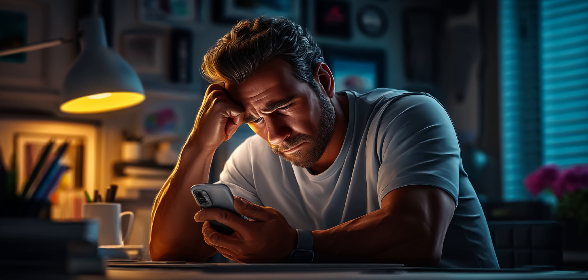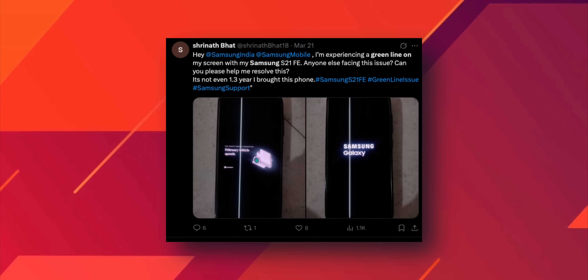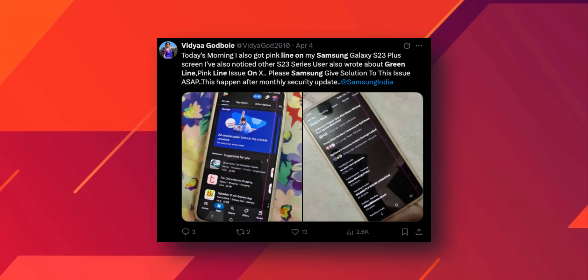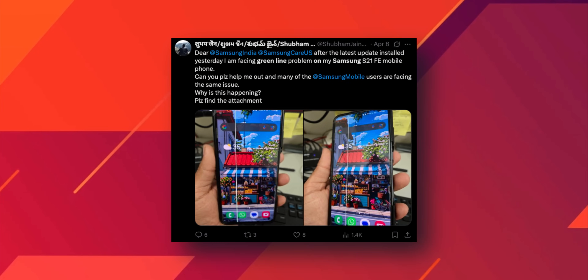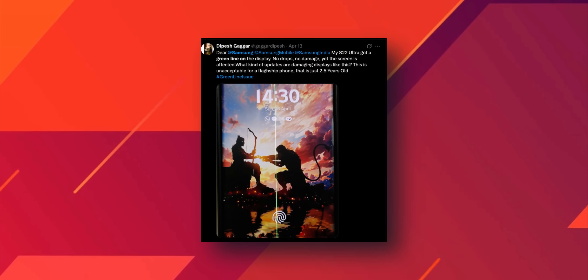Nobody knows for sure why this happens — there is no consistent trigger. Some users say it happened after an update, others say it just randomly shows up one day. Some phones are barely a year old, others are pushing two or three years. Some people have even reported that a minor drop, a heat spike, or just regular usage triggered the issue — which means there is literally no way to predict or prevent it. If it's gonna happen, it just happens.